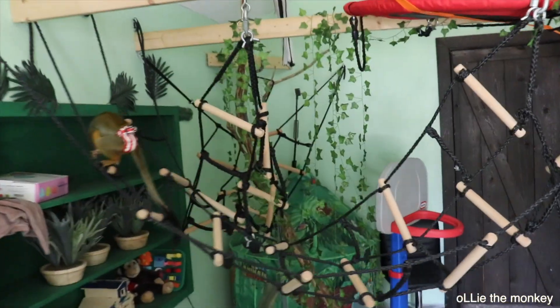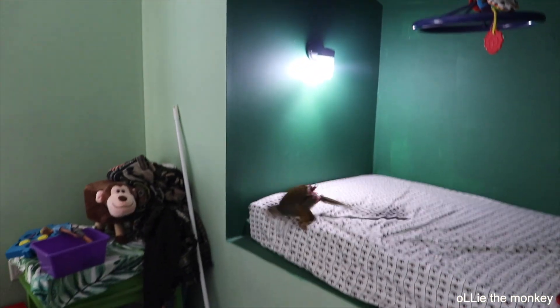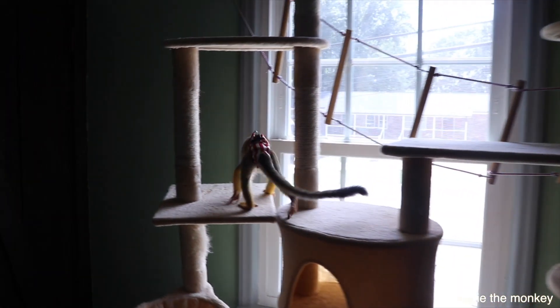Ollie is flying! Say woohoo — get to run free. Look at those jumps. Good job, Ollie.